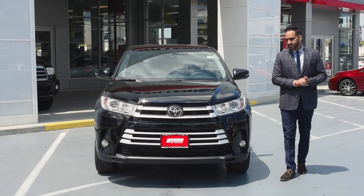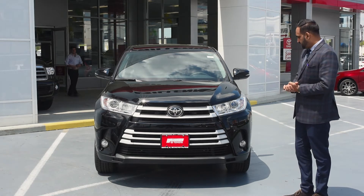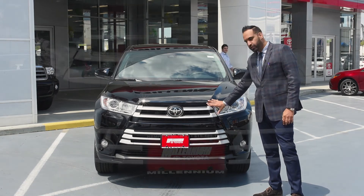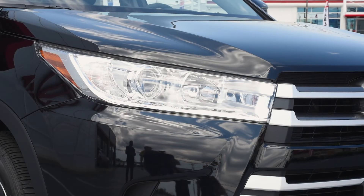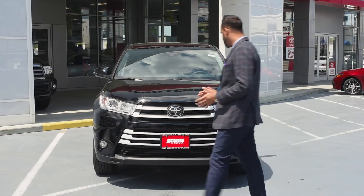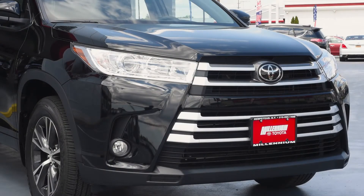Let's talk about the 2017 Highlander's front looks. As you can see, the front grille is very broad — completely different from previous models. The headlights are very big, with projector headlamps, fog lamps, and an aggressive grille. The Toyota logo gives you a better look overall.